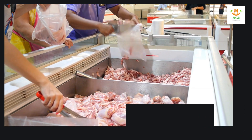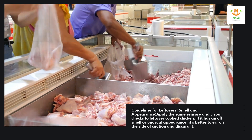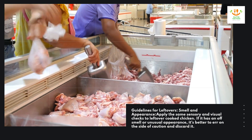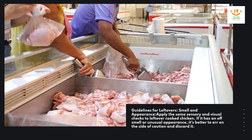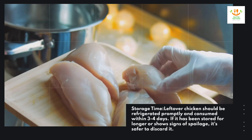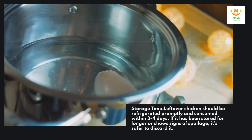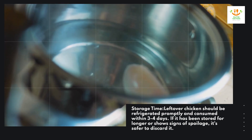Guidelines for leftovers — smell and appearance. Apply the same sensory and visual checks to leftover cooked chicken. If it has an off smell or unusual appearance, it's better to err on the side of caution and discard it. Leftover chicken should be refrigerated promptly and consumed within 3–4 days. If it has been stored for longer or shows signs of spoilage, it's safer to discard it.